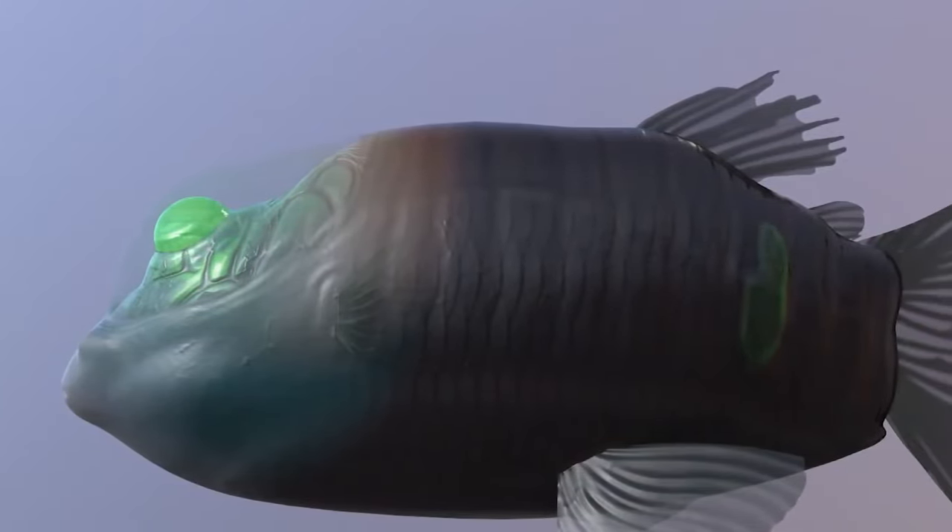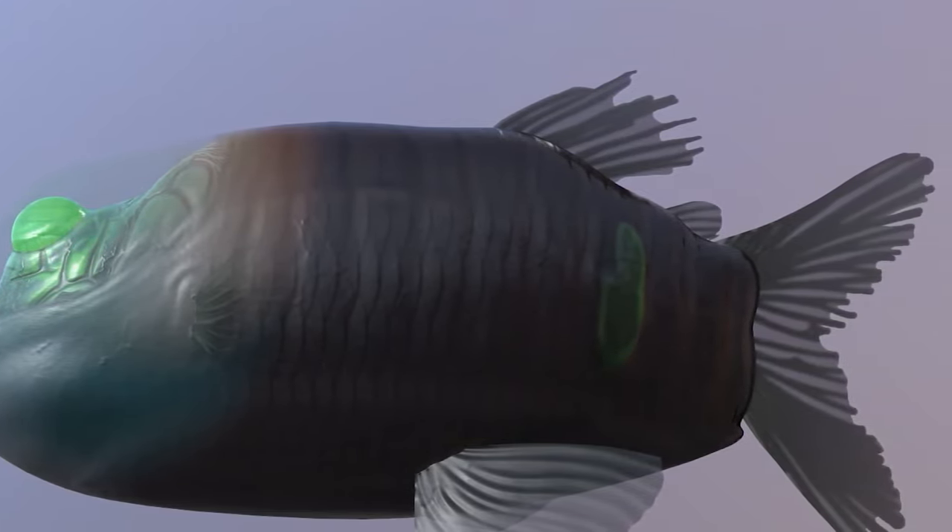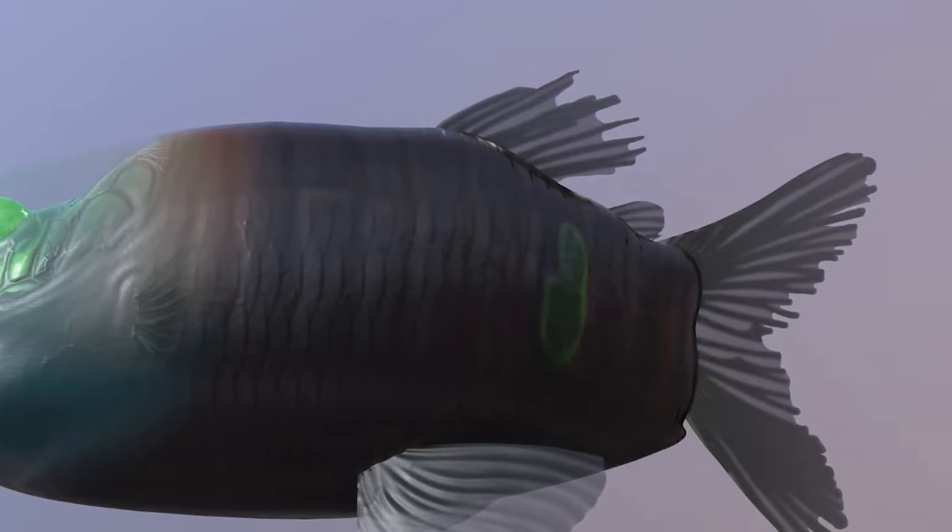The barrel eye fish is usually seen looking like it's lying down motionless. According to researchers, their transparent heads and green pigmented eyes help filter out sunlight reaching their deep sea habitat. They have also been found in North Pacific waters and near Baja, California and Japan.